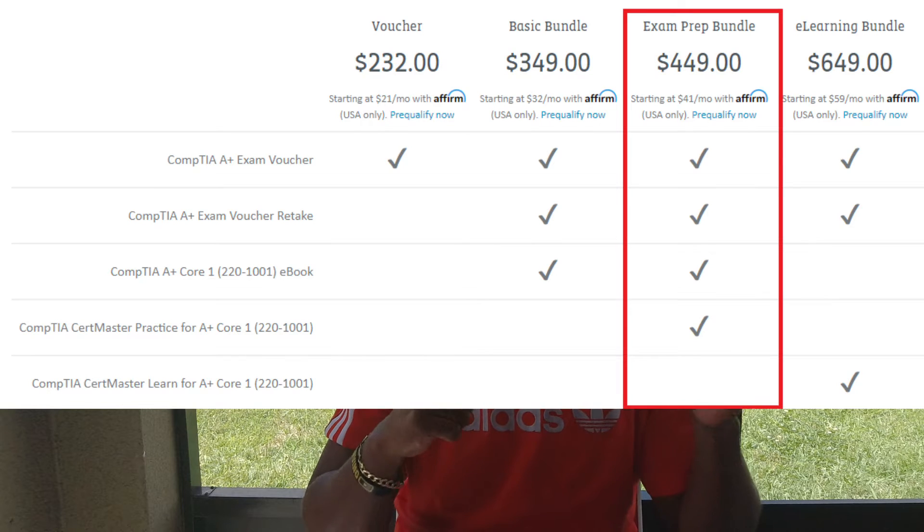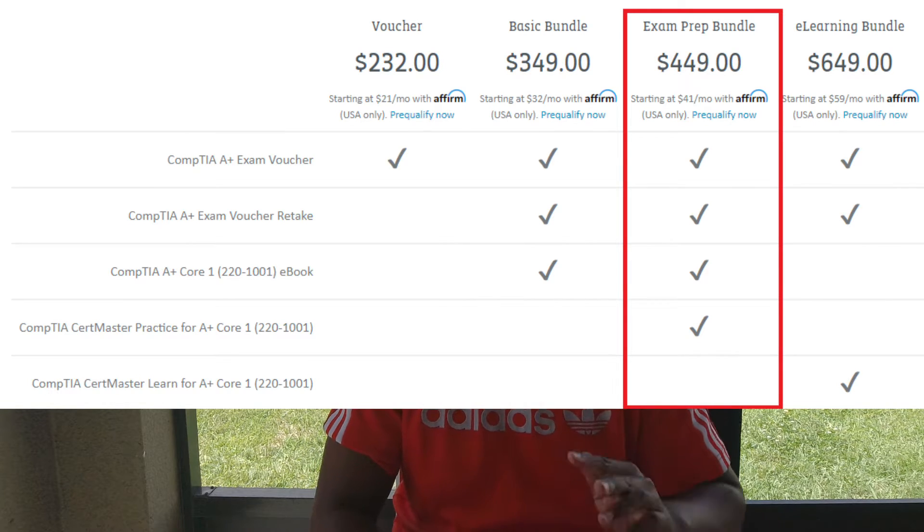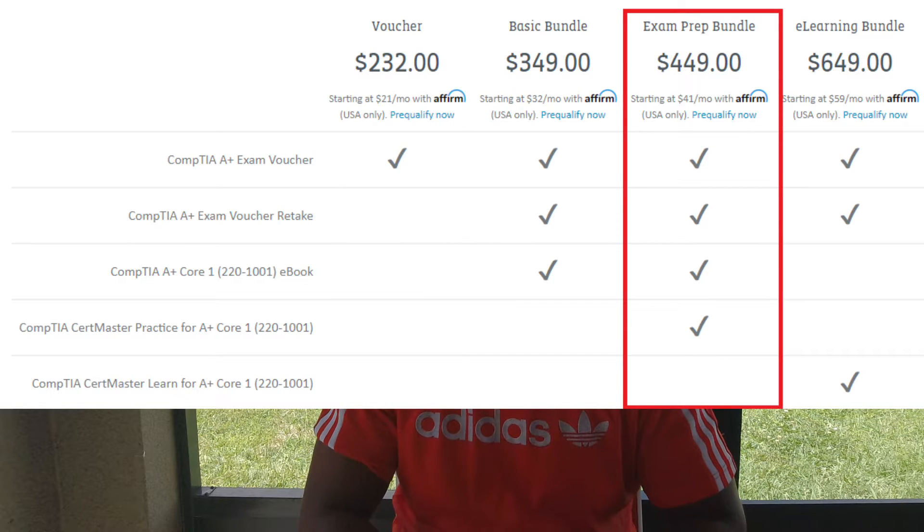I actually waited until Black Friday/Cyber Monday — they had a sale and sent an email about it, so my Black Friday shopping was just CompTIA exams. The exams themselves are about $200 each and you have to take two: Core 1 and Core 2. They were offering packages with more discounts, so I purchased a package that included both exams, a retake option, a study book, and access to CertMaster practice tests.